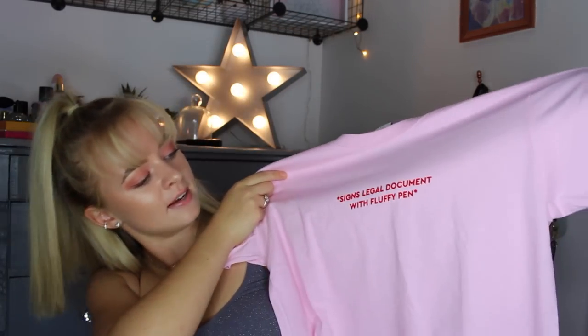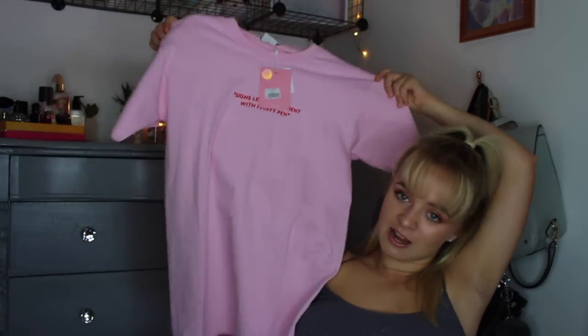Then I went to Skinny Dip, and I did not realise that Skinny Dip does clothes — amazing! I picked up this top and it was actually great because they were having a 25% student discount, so I got this top for £13, which is an absolute bargain. I got it in a size small. The tag says 'Signs legal documents with a fluffy pen,' and I just thought that was very me and very Legally Blonde. It looks very comfy and very oversized, and the letters are in like a velvety kind of fabric, which I really liked.